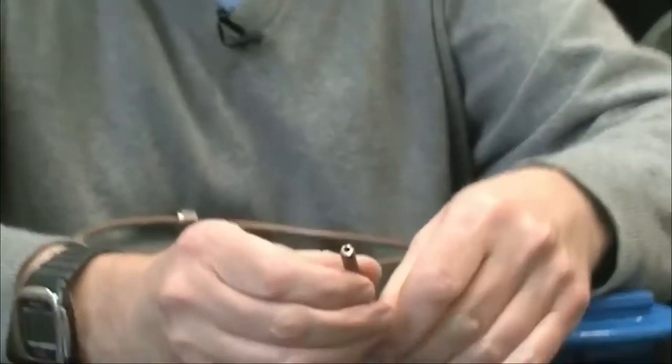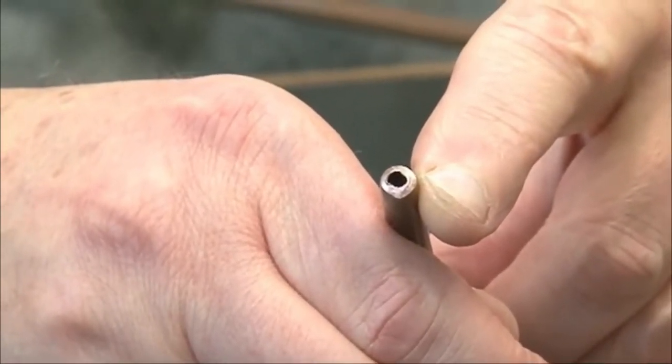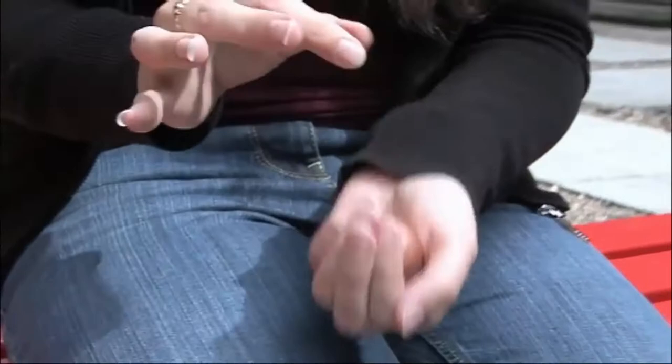When you cut the metal, you get this very nice, shiny, fresh surface colour just like copper. This is a ball of copper, copper metal. It's quite, as you might imagine, it is a ball of metal, so therefore it is quite dense and heavy.